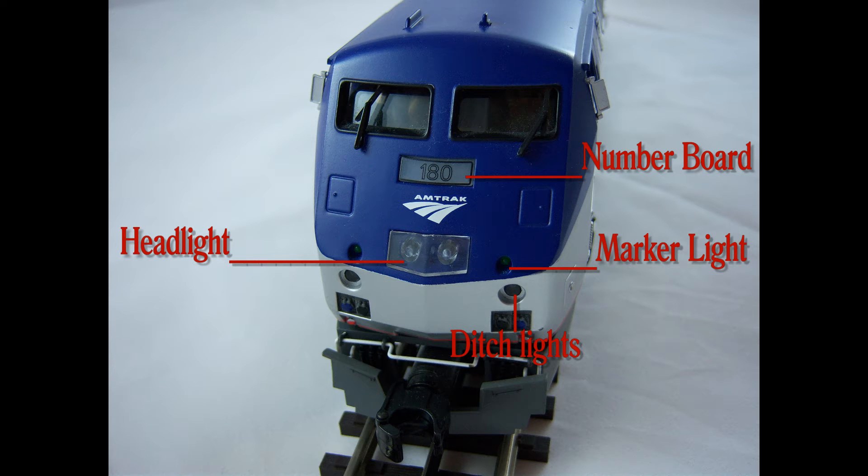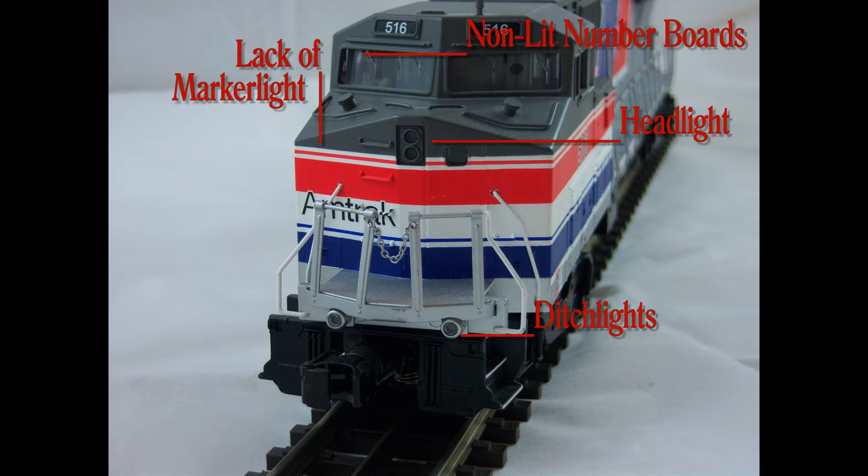The Premier line has many features, including headlights, ditch lights, markers, and number boards. But Rail King does have ditch lights and headlights, but does not have lit number boards or marker lights.